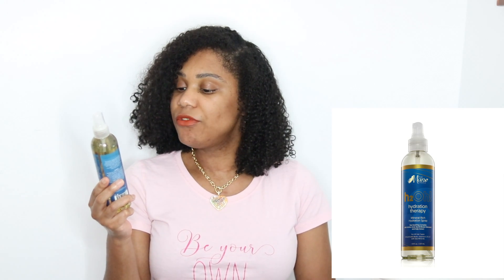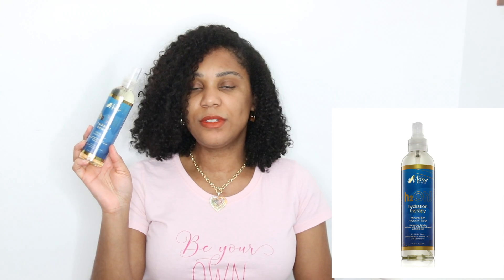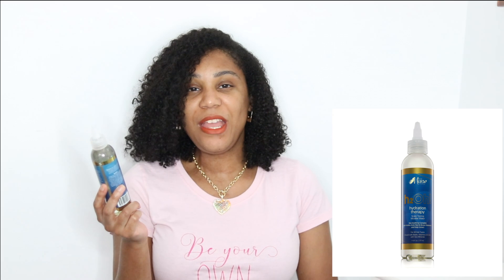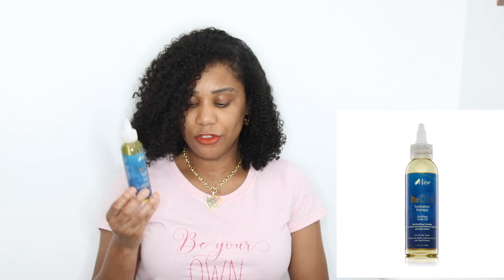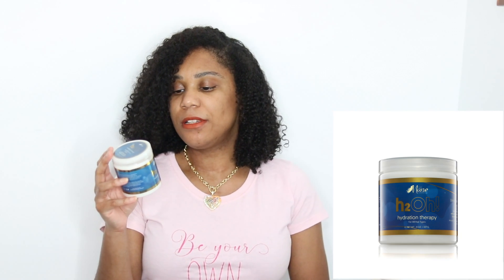The next item is the H2O Hydration Therapy mineral rich hydration spray. It seems like they all have the same ingredients. Then we have the Hydration Therapy scalp toning micellar water, and after that is the H2O Hydration Therapy soothing scalp oil, which can be used on damp or dry hair. Last but not least is the H2O Hydration Therapy deep conditioning mask. We got six full size items from the main choice.